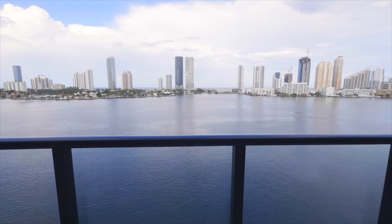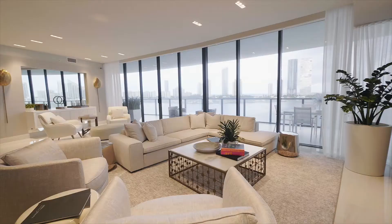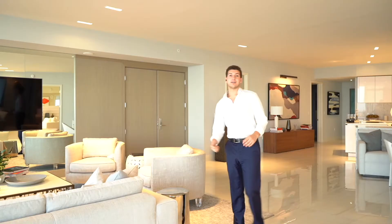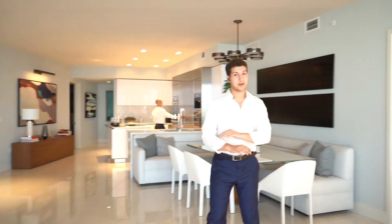The living room space here is humongous — you can do whatever you want in here. You almost have space for two or three living rooms. The couches are extremely comfortable, TV space in the back, and right here we have a nice space to dine and enjoy some food. But what I really want to show you is the crown jewel of the apartment: the master bedroom.